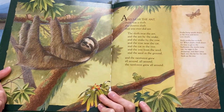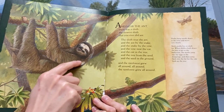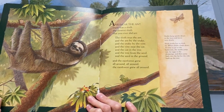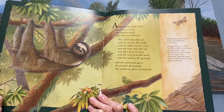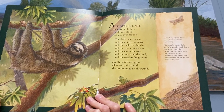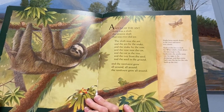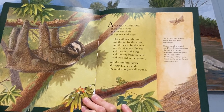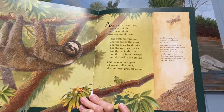And near the ant there was a sloth, the slowest sloth that you ever did see. The sloth near the ant and the ant by the boa and the boa by the vine and the vine near the jaguar and the jaguar in the tree and the tree from the seed and the seed in the ground, and the rainforest grew all around, and the rainforest grew all around.